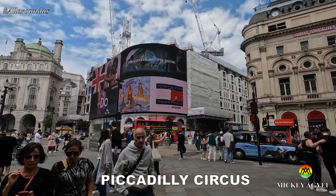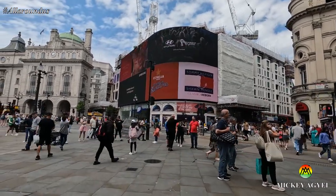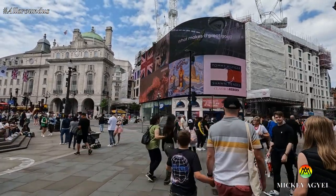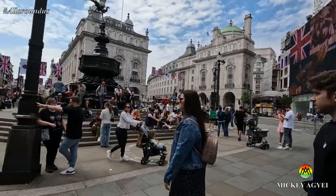Built in 1819 to connect Regent Street and Piccadilly, Piccadilly Circus is known for its unique architecture, the iconic advertisements that adorn the buildings, the statue of Eros in the middle, and the sheer amount of people it draws.